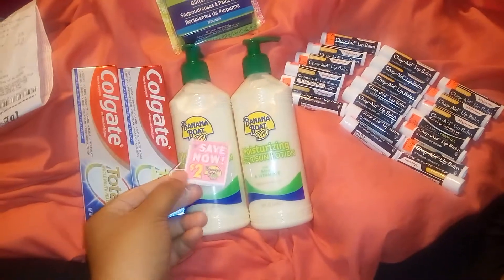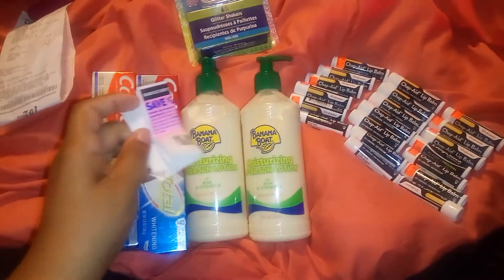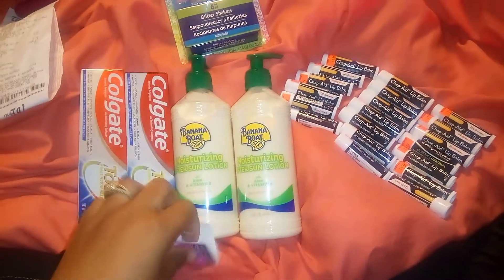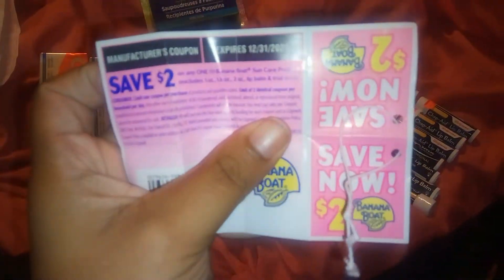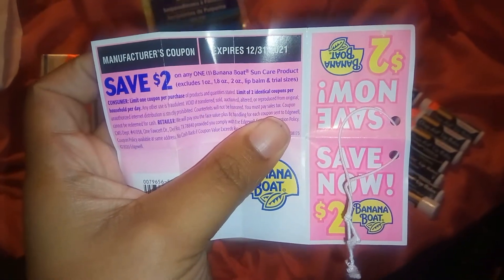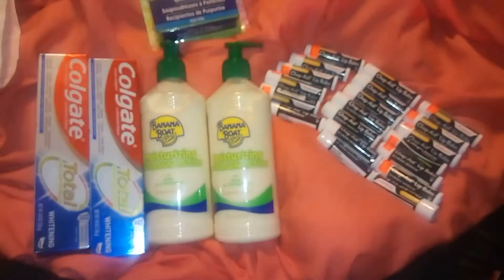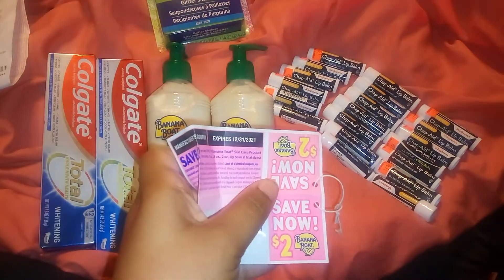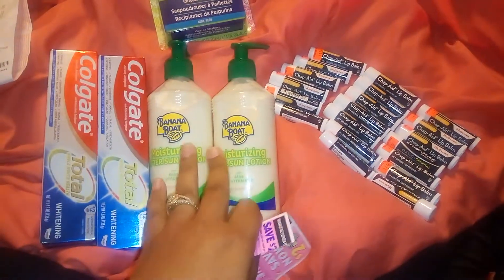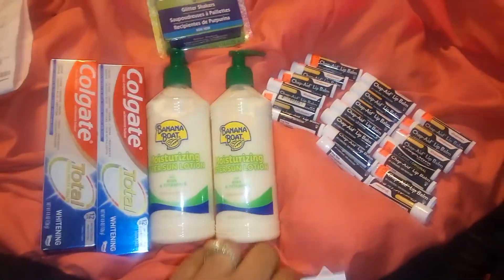If you do the Banana Boat deal, look for this hang tag. Get the ones with the hang tag, because you could do this deal again. It was $4.48, and this coupon is $2 off one — $2 off any one Banana Boat — and it expires 12/31. So if you find two of these hang tags, you could get these for $0.48. I meant $4 off of $4.48 makes these $0.48. I'm going to go back to my store and see if I find another $2 hang tag and get some more.